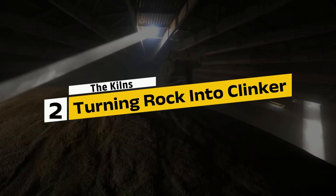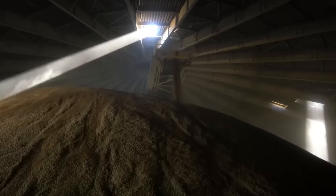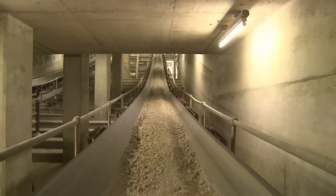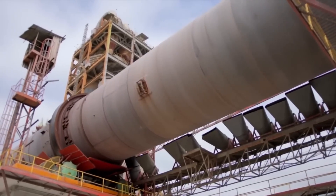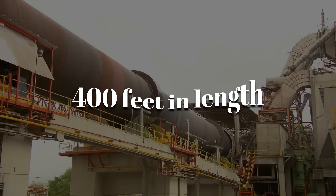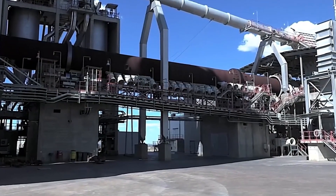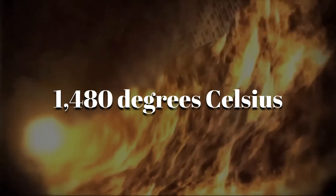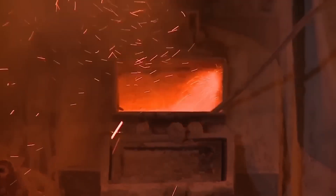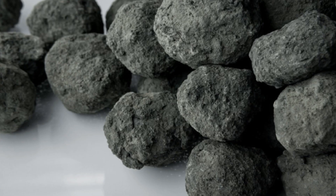Step 2: The kilns — turning rock into clinker. Once the raw materials arrived at the cement plant, the real transformation began. The crushed limestone and clay were first ground down to a fine powder, but turning that powder into cement required firepower. The mixture was fed into enormous rotary kilns — long, cylindrical steel tubes stretching up to 400 feet in length and 15 feet in diameter. As the kilns rotated slowly, the material inside was heated to around 2,700 degrees Fahrenheit, or roughly 1,480 degrees Celsius. At these blistering temperatures, a remarkable chemical reaction occurred, fusing the raw materials into marble-sized pellets known as clinker.